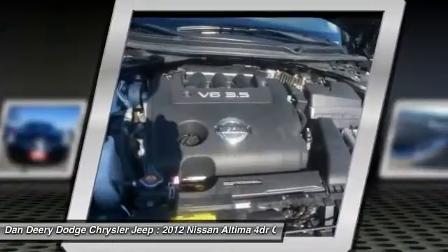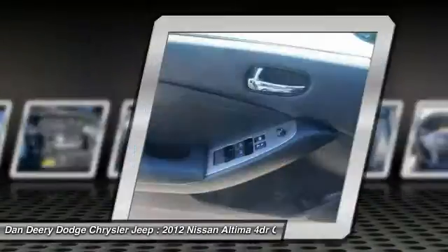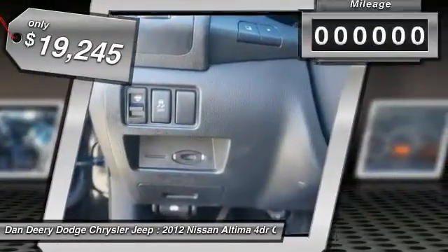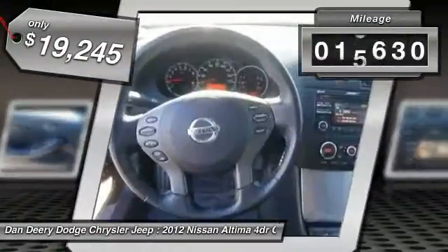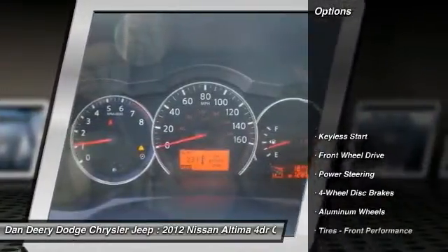and over 5,000 quality and performance tests, and you'll see the Nissan Altima is made to drive and built to last, and is priced below $20,000. This vehicle has less than 20,000 miles. Here are some of this vehicle's great options.